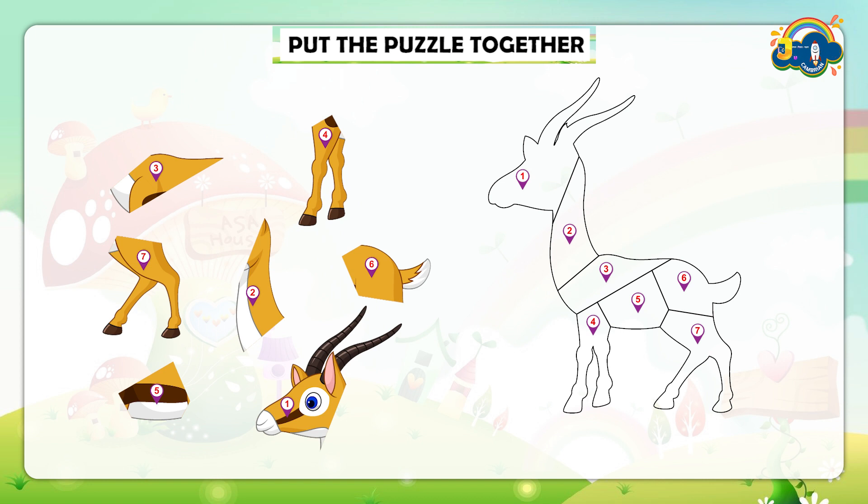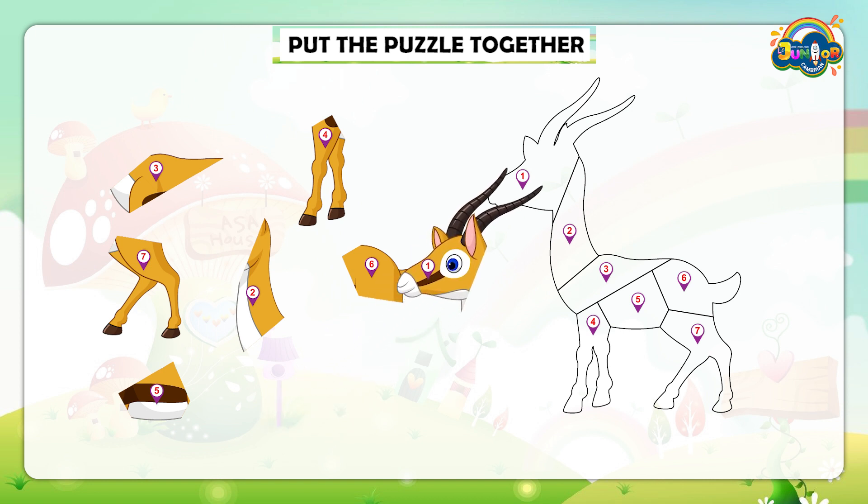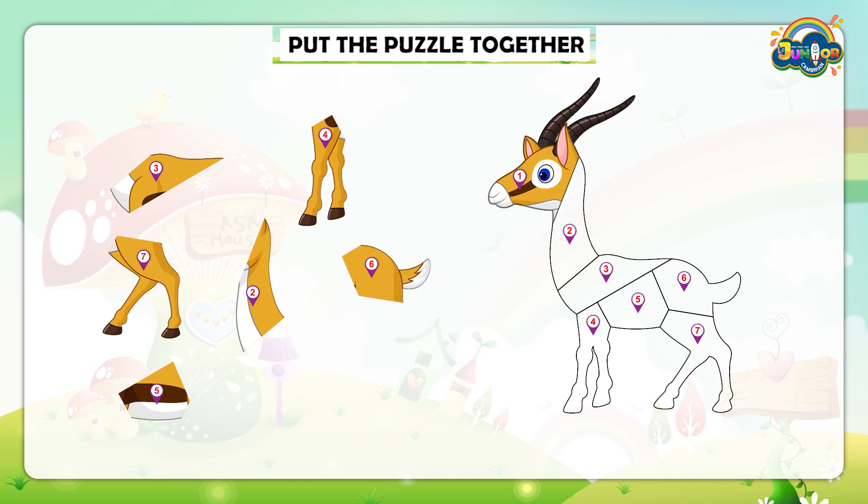At first I'm taking the part that is leveled with number 1. It's the head of the animal. Next, place part number 2. It's the neck. Now place the rest of the parts in this shape.